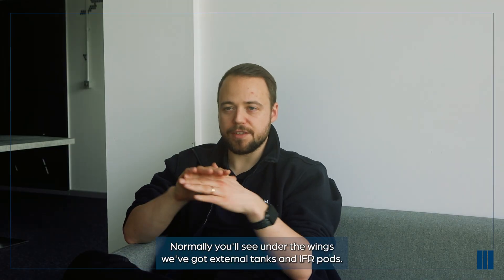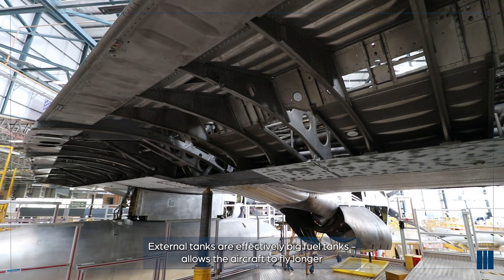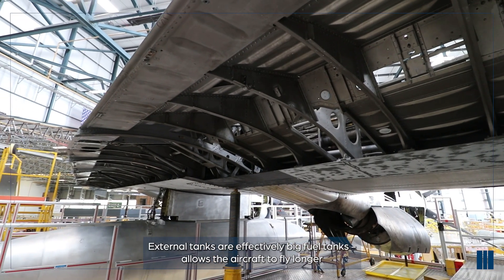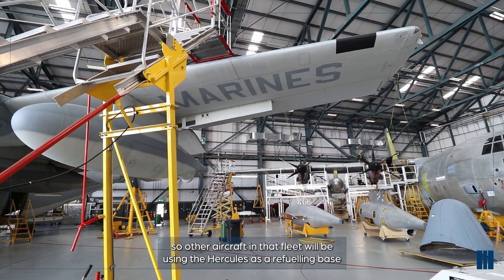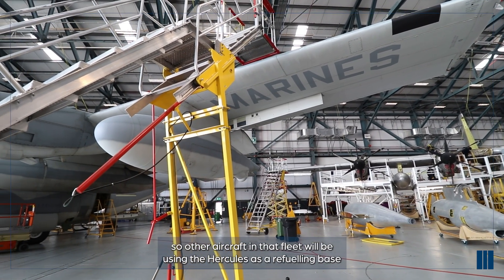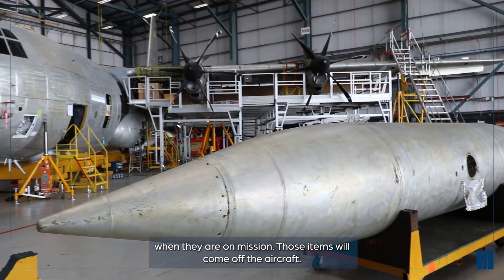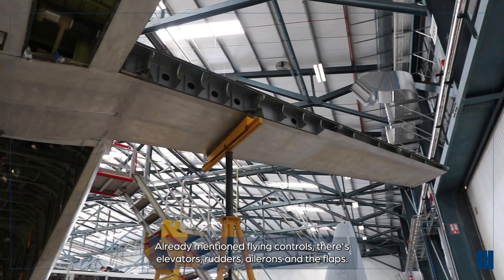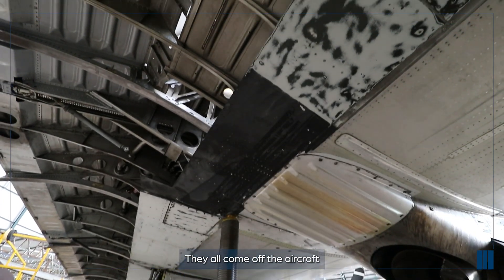Normally, you'll see under the wings we've got external tanks and IFR pods. External tanks are big fuel tanks that allow the aircraft to fly longer. The IFR pods are refueling pods, so other aircraft in that fleet will be using the Hercules as a refueling base when they're on mission. Those items will come off the aircraft. Flying controls - as elevators, rudders, ailerons and flaps - they all come off the aircraft.